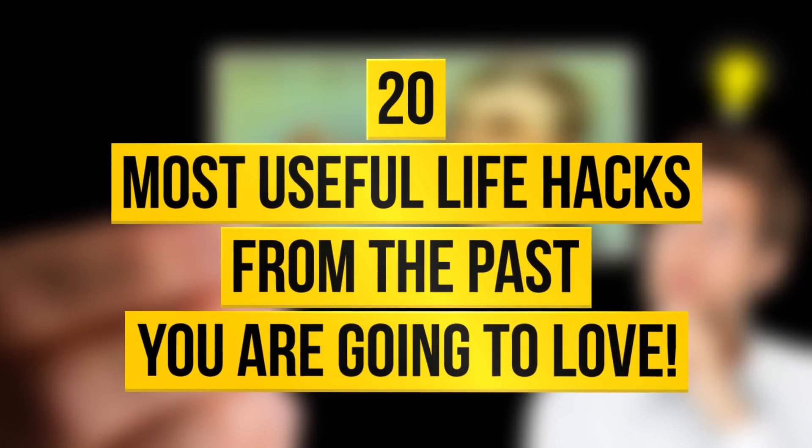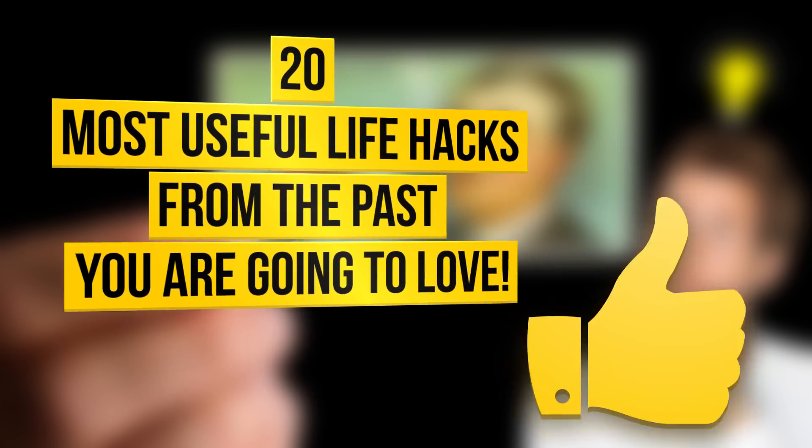Here are the 20 most useful life hacks from the past you're going to love. Are you ready to hear them? Then give us a thumbs up and enjoy the video.